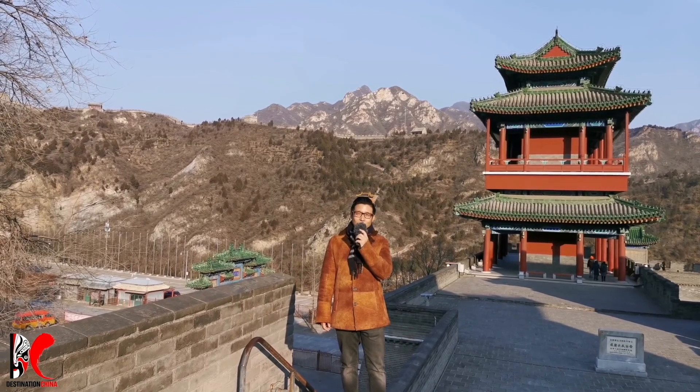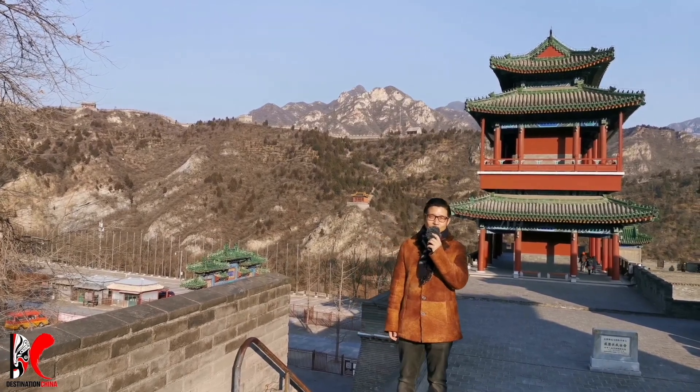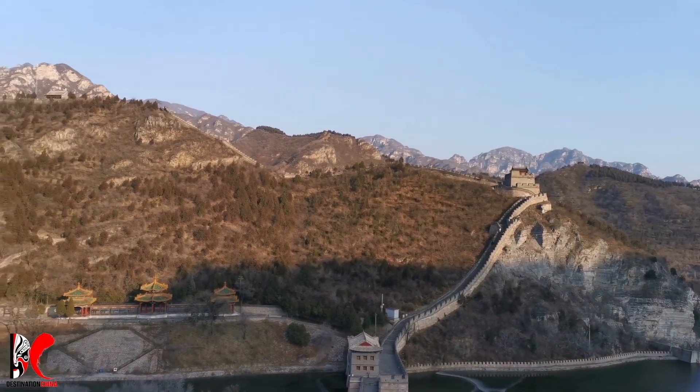This is Jerry from Destination China. Here we are at the Great Wall, Zhiyong Path section. The Great Wall symbolizes China's ancient civilization, and it's one of the ancient construction wonders in the world.